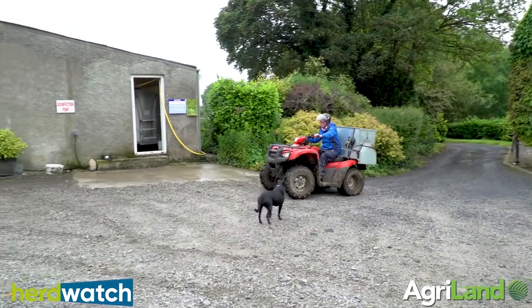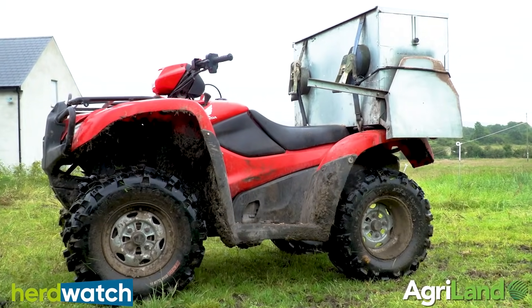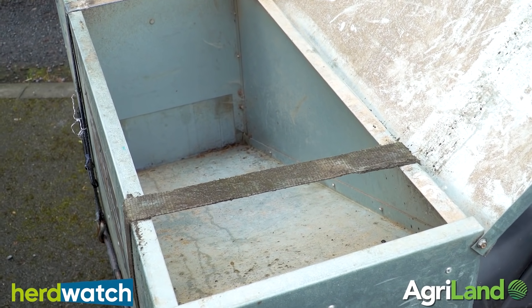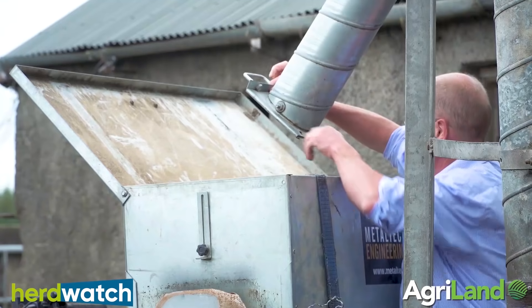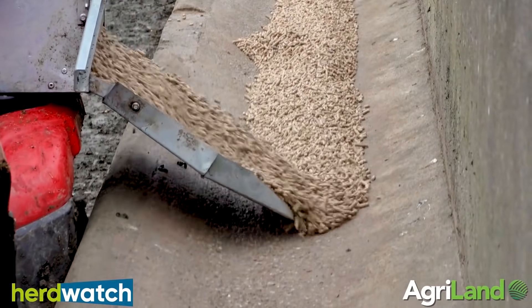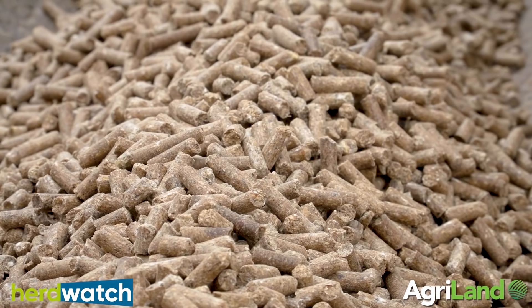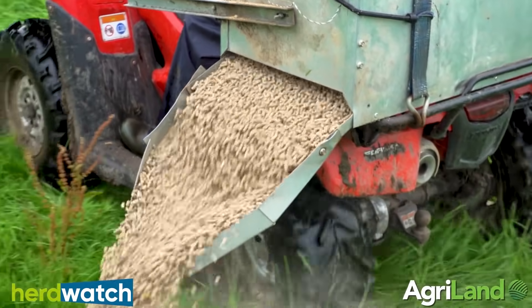I heard about the competition from my son because we are Herdwatch users ourselves, and he was looking something up in Herdwatch. The meal box, as we call it here, was invented because of a farm accident — we needed to carry feed from the meal bin to the drop. I designed it after the accident because I knew I wouldn't be able to carry buckets of meal anymore. It's gravity flow with a sloping floor, takes 100 kg of meal, and there's a guillotine door you open and close that can be set for different speeds to let the meal out.